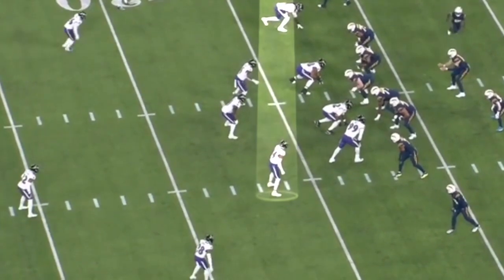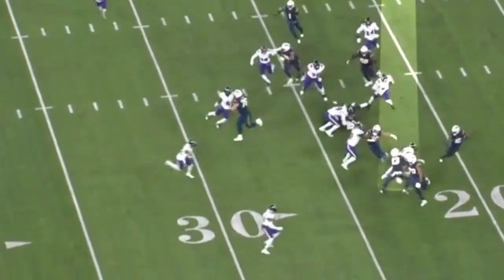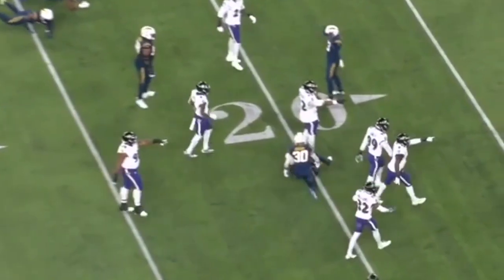This time the Chargers are going to try to crack him with the outside receiver and run a sweep at him. He sees the crack coming, stays square, is physical, pushes the block back, gets off it, and is able to wrap the ball carrier around the legs and gets a tackle for loss.